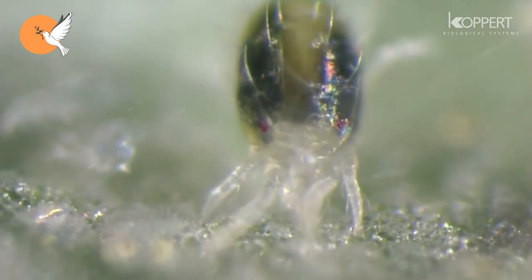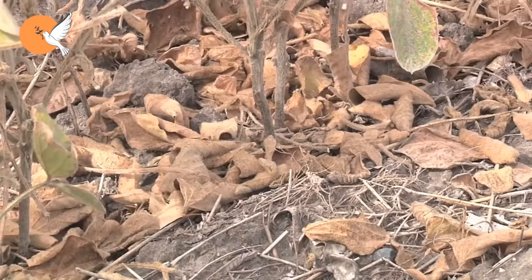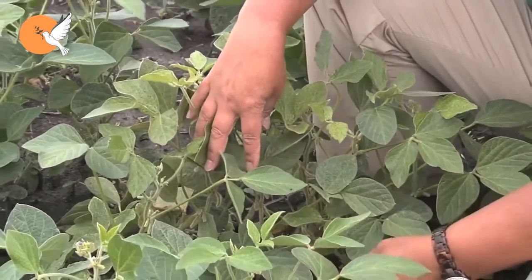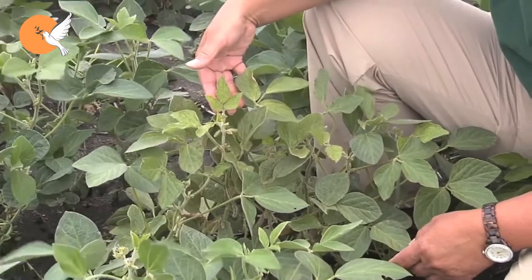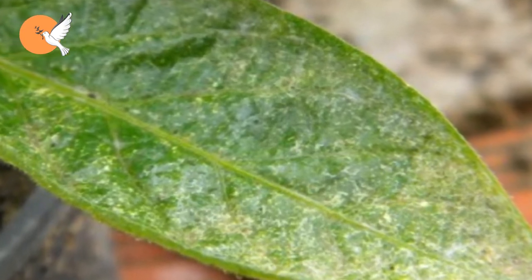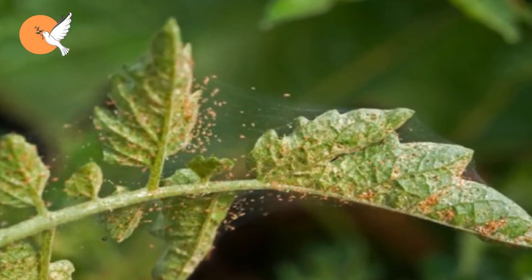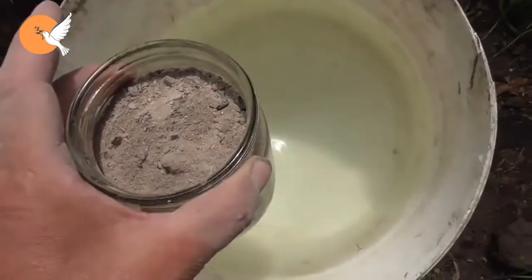The fertilizer applications we make are also very important when struggling with red spider mites. If you notice red spiders in your garden and the leaves start to turn yellow because the mites are absorbing the leaves, using nitrogen fertilizer in a panic becomes one of the biggest mistakes you can make. Red spider mites, like other insects, love nitrogen. If you are struggling with red spider mites, stop giving nitrogen during this period and try giving potassium fertilizer instead.